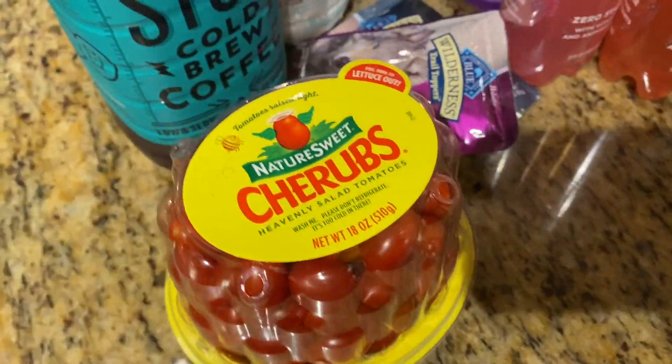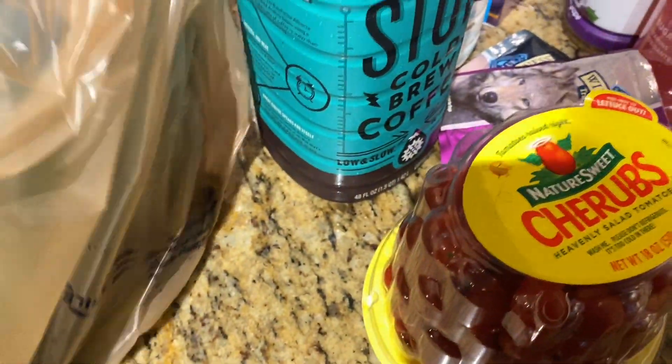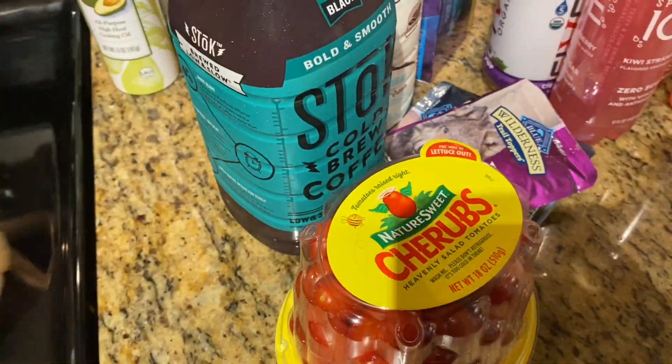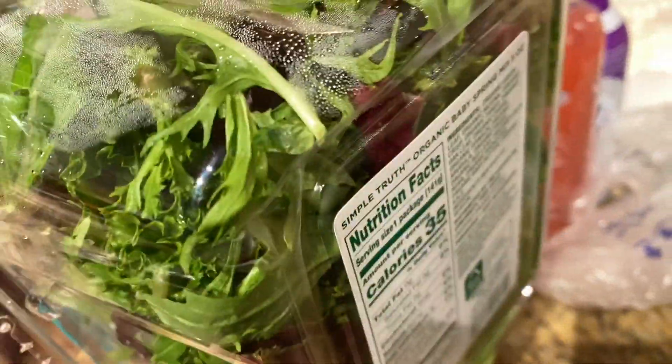Then I got my favorite tomatoes. I love these Cherubs tomatoes — they're so good. I literally eat them breakfast, lunch, and dinner. I got a bag of fresh green beans here. I love fixing green beans with fish. I got some Baby Spring Mix, just a container of that.